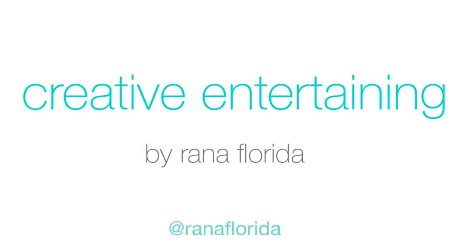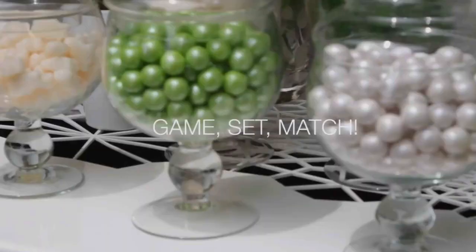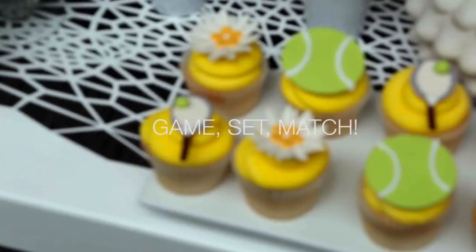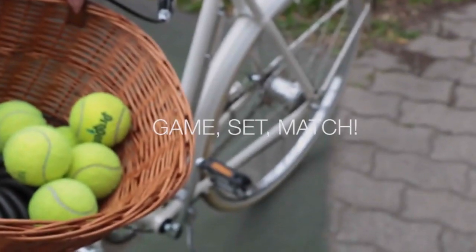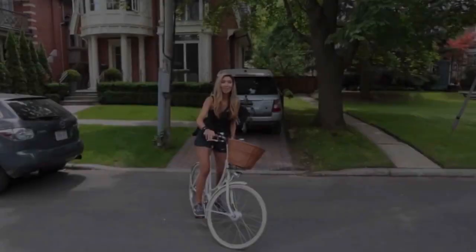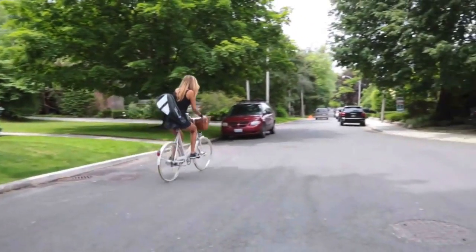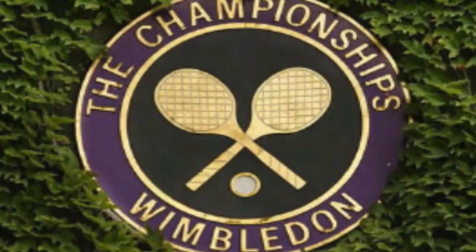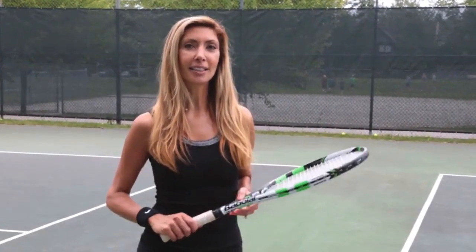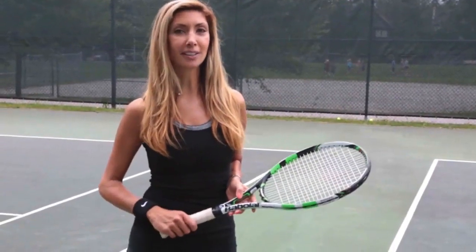Thank you for joining us. I'm off to hit with the pros. The world's oldest and most prestigious tennis tournament, Wimbledon, will kick off this week. While 15,000 spectators will gather in center court at the All-England Club, more than 400 million people will be tuning in from home.